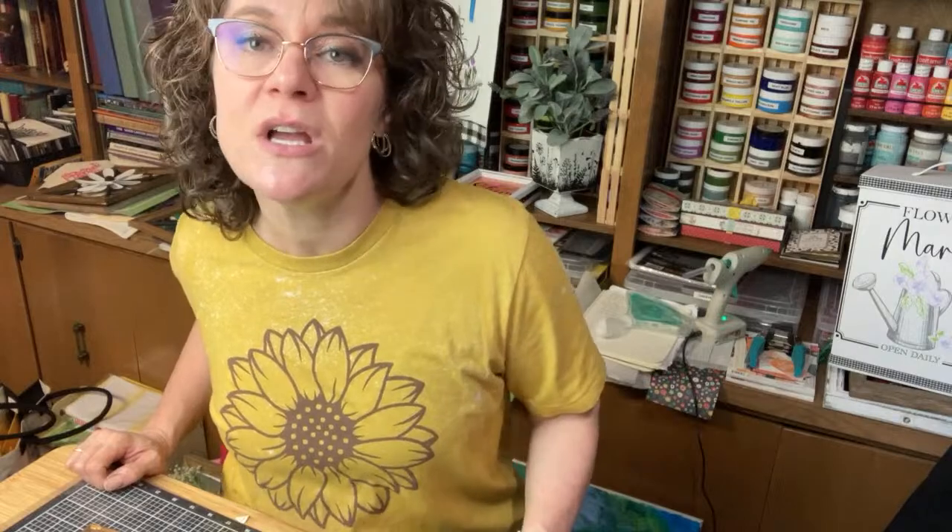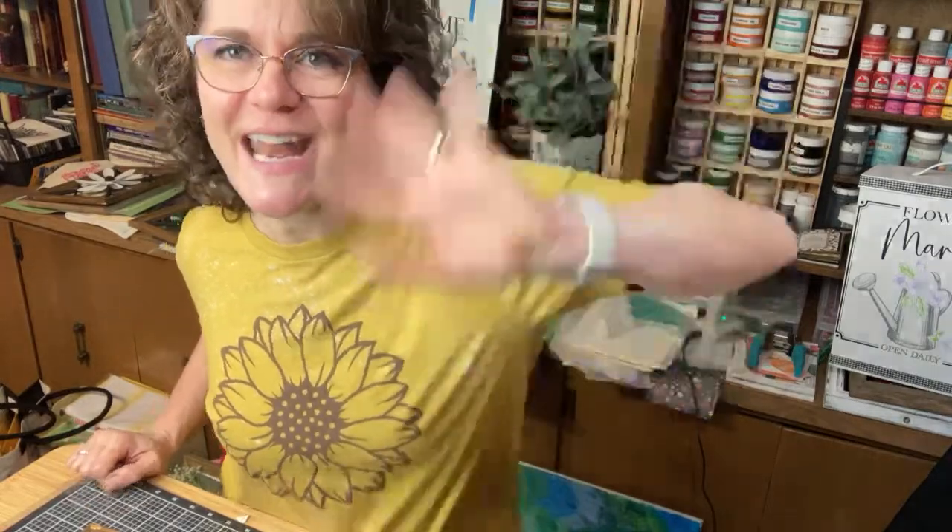Alright everybody, I will be live again on my Facebook page tomorrow afternoon at 3 p.m. Eastern. I hope you will see me over there tomorrow. Everybody have a great night. Bye!